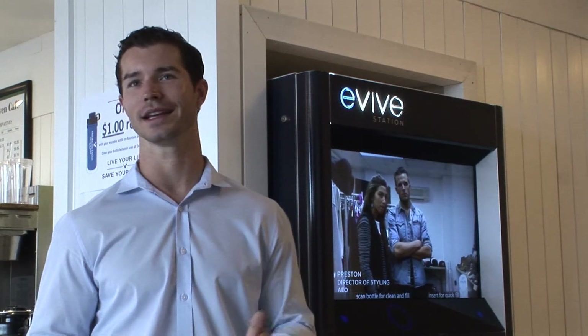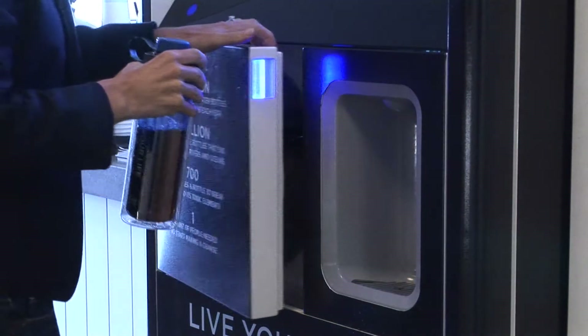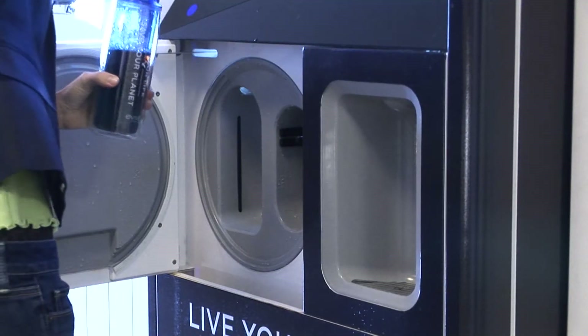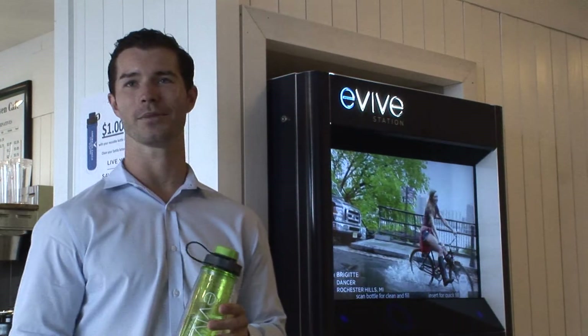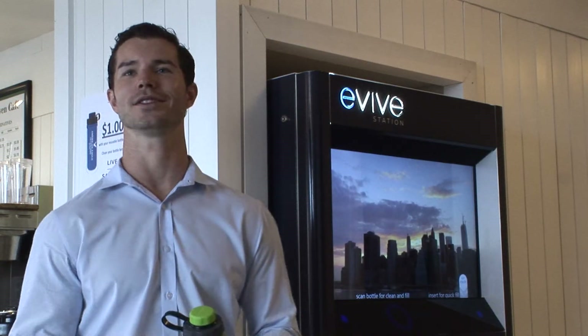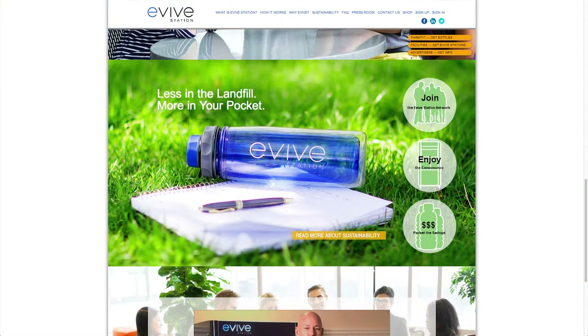The cleaning process is really the differentiation piece of the machine. We've spent probably four years developing it. The big basis behind this machine is that it can clean out anything. So if you're at the gym and you have a protein shake, you can put it into our machine and it will clean it out. Or if you have a coffee in the morning, you can clean it out. If you have a soda, you can clean it out. It really allows you to drink all of your beverages out of one bottle and cuts down on the amount of waste.